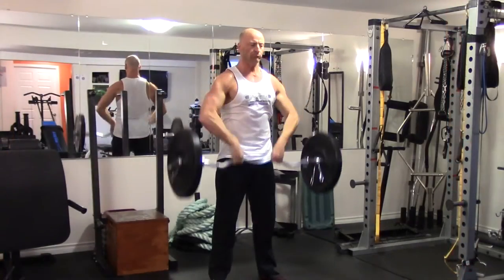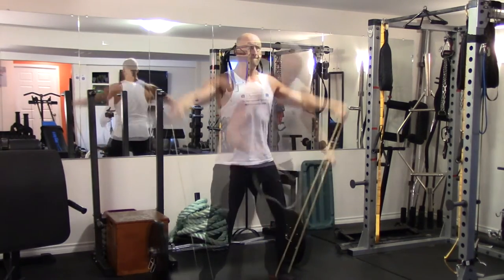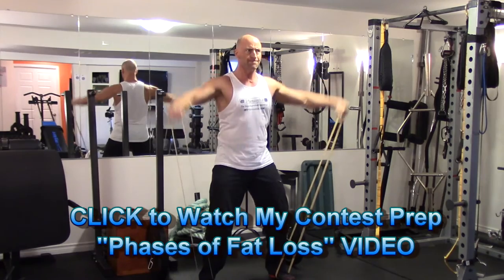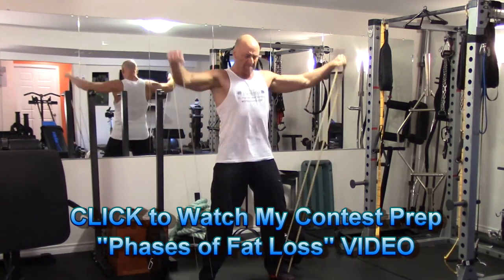If my fat loss has stalled out, I may introduce another day of high-intensity interval training. Check out my video on the phases of fat loss — that shows how I'm introducing different progressive phases of fat loss as I approach the competition.